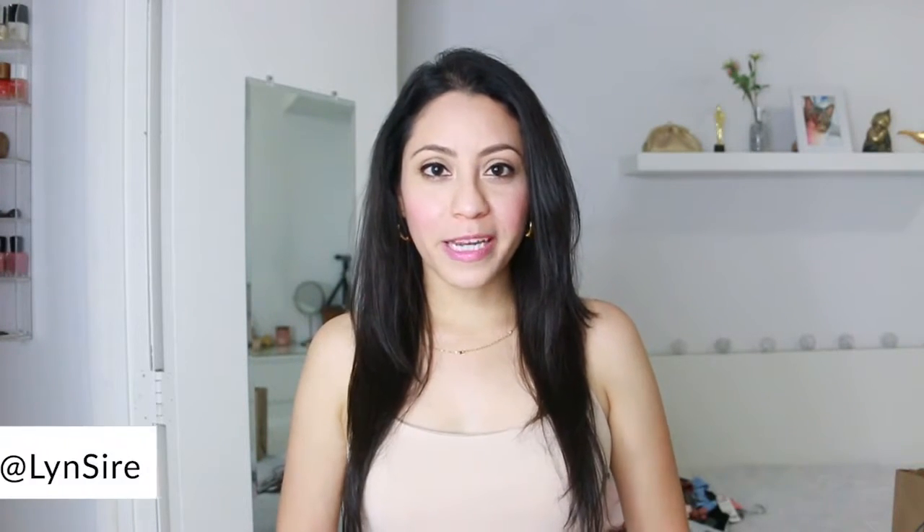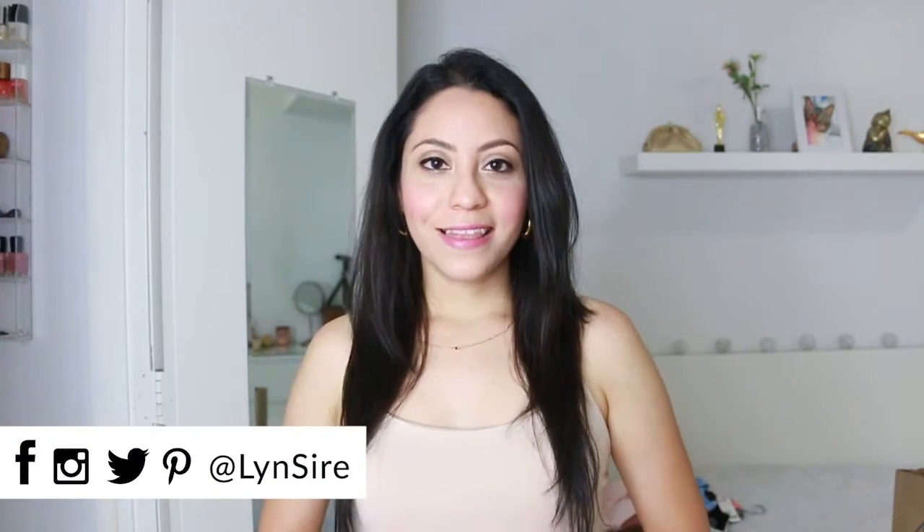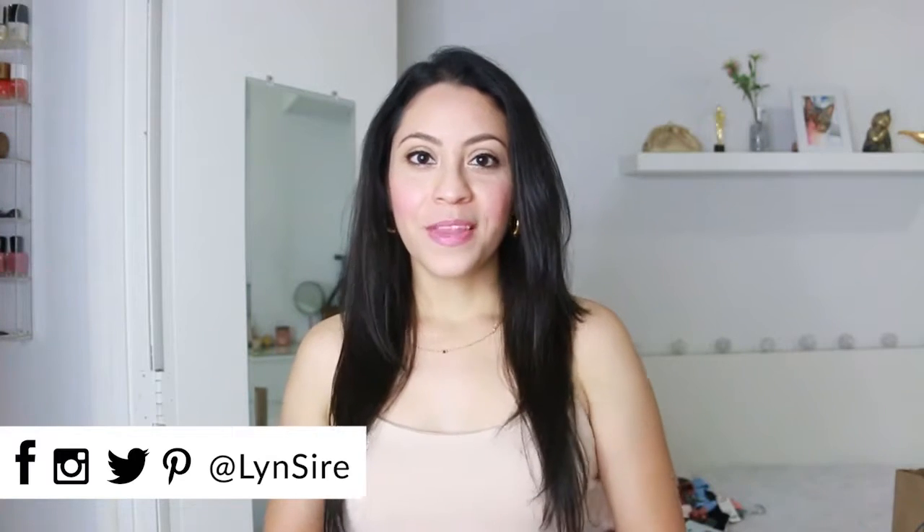Thank you so much for watching and thank you for being with me until the end. Let me know in the comment section which piece was your favorite. Don't forget you can follow me on social media with the same name, Linsire. I'll see you there, and I'll see you next time. Kisses, bye!